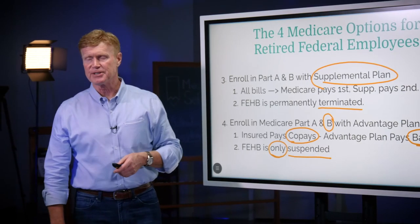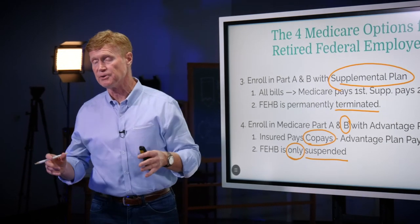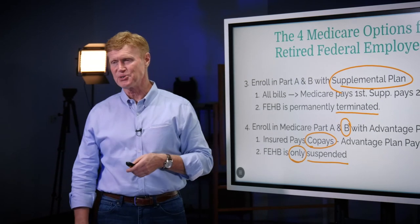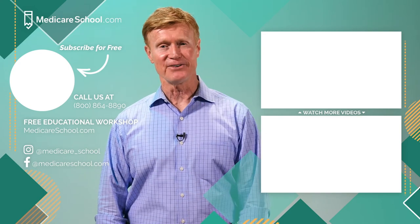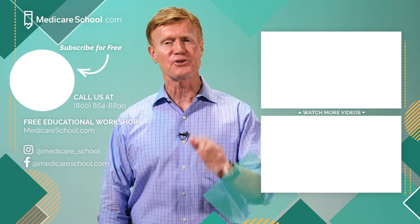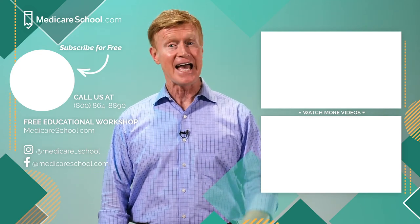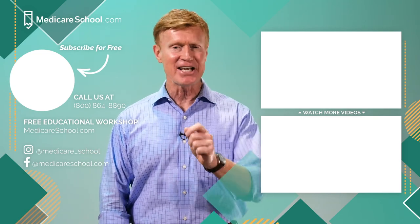So those are the four options if you're retired from the federal government. If you'd like to call our company and talk to one of our medicareschool.com guides, everyone is well-versed in these options and we want to make sure you're making the best decision for your particular situation. To learn more, watch the related video or check out our most recent video. Be sure to click subscribe for free and get notified every time we post a new video. To watch our complete Medicare workshop, go to medicareschool.com. When you're ready to compare all your insurance options and get free enrollment help from one of our Medicare School guides, call the number on the screen.